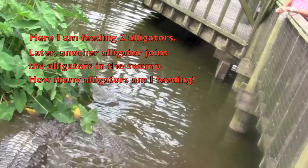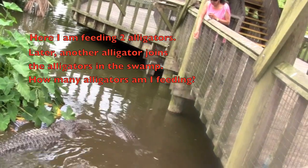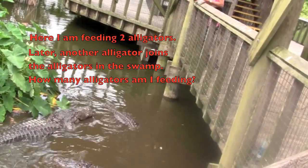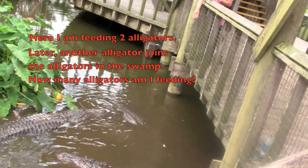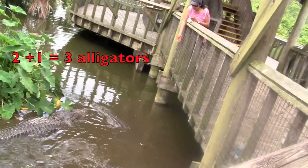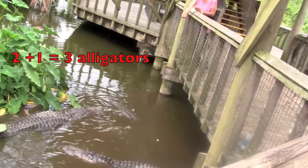Here I am feeding two alligators. Later, another alligator joins the alligators in the swamp. How many alligators am I feeding? Two plus one equals three alligators.